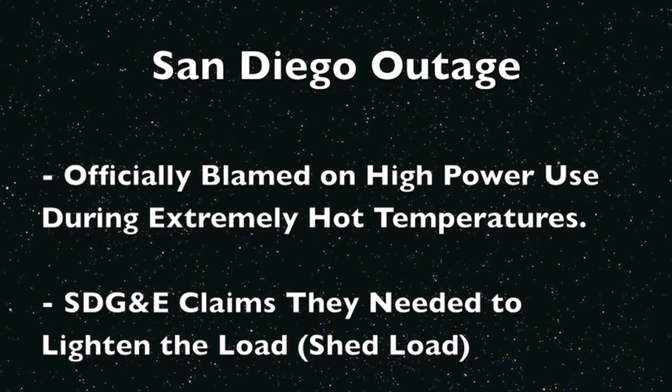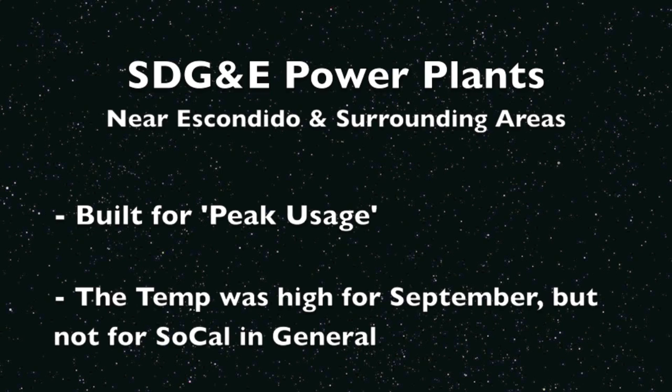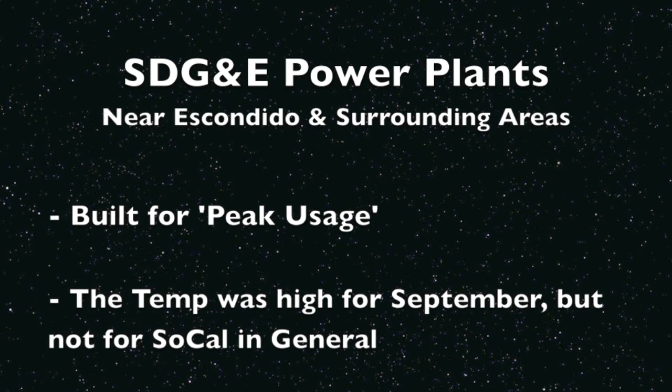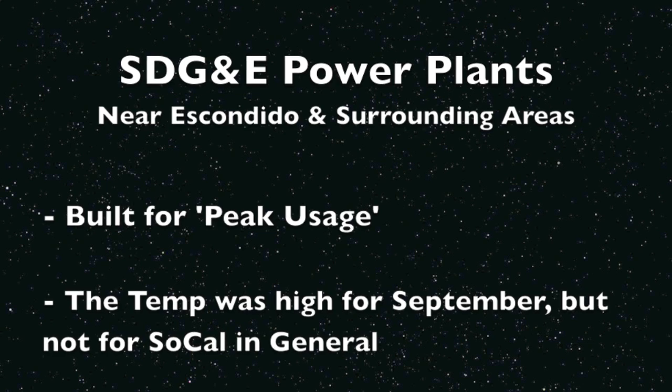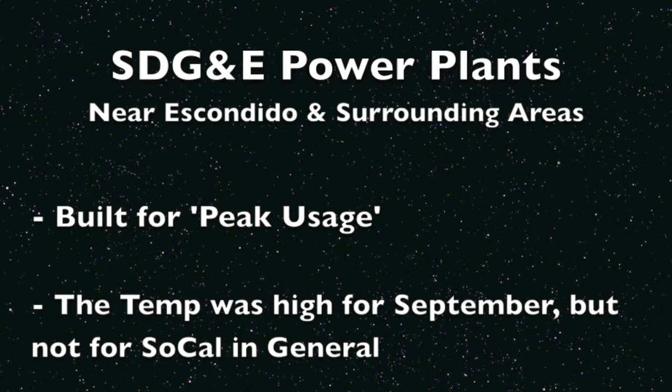The officials blame high temperatures and air conditioner use for the need to lessen the load, but the problem is that these power plants are specifically built for peak usage in hot afternoons. While it was a record hot mid-September day, it doesn't compare to normal summer heat in SoCal.